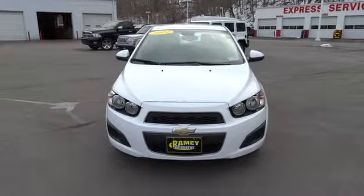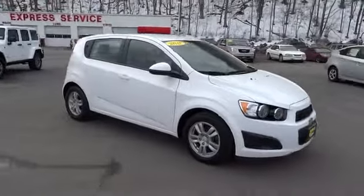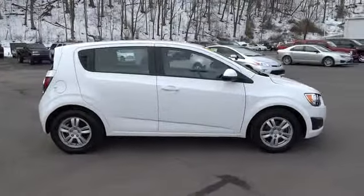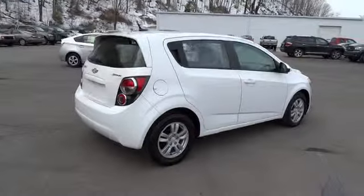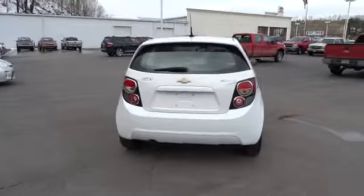2012 Sonic. The taut, strong body lines and powerful stance of Chevy Sonic allude to the power you'll find under its hood. Throw a little extra power into the mix with the available turbocharged engine. So where's the sweet spot? Behind the wheel. And it is priced below $15,000.